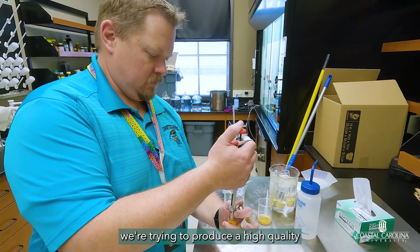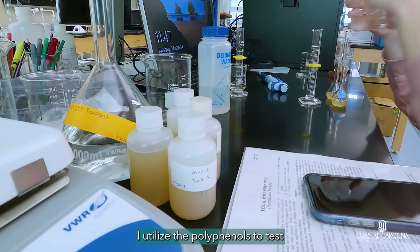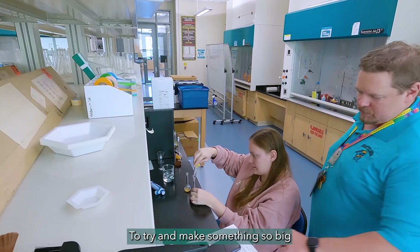For the beer, we're trying to produce a high-quality gluten-free beer so we can give brewers additional information to produce those beverages. I utilize the polyphenols to test antioxidant levels in different samples to try and make something so big that can be available to people who need it.